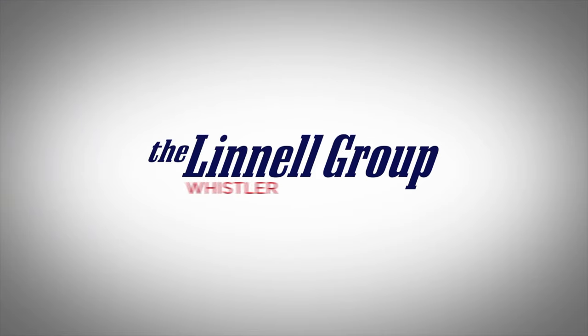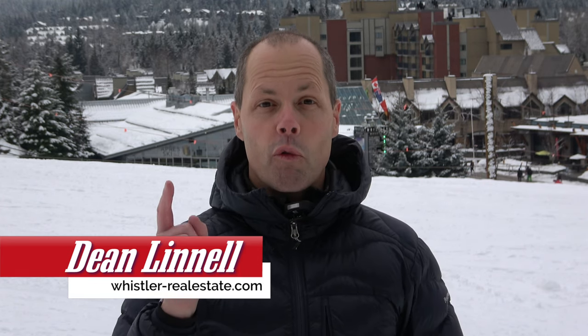Have you been wondering if the COVID-19 protocols have made a mess of the lift lines this year at Whistler Blackcomb? In this video, I'll take you up the mountain to see what's going on. Hi guys, Dean Linnell here with the Linnell Group at the Whistler Real Estate Company. Let's jump right in.